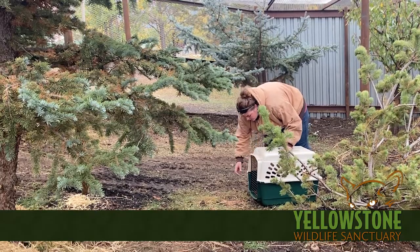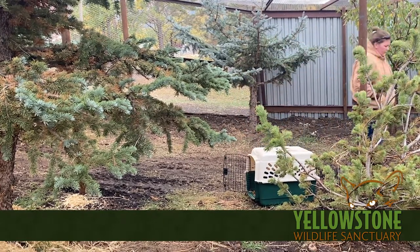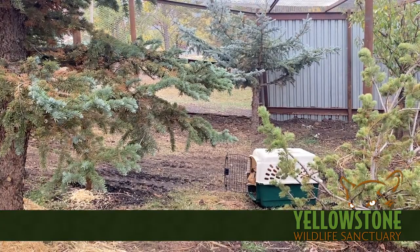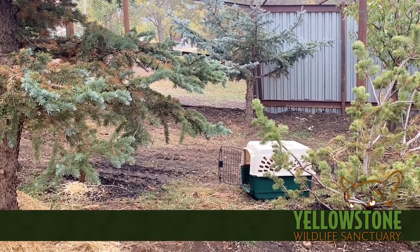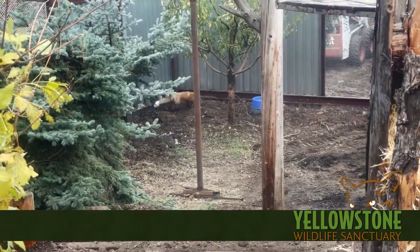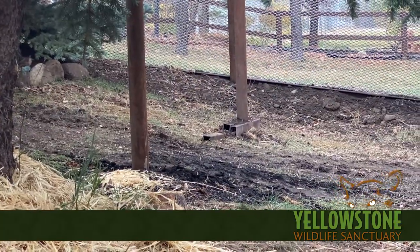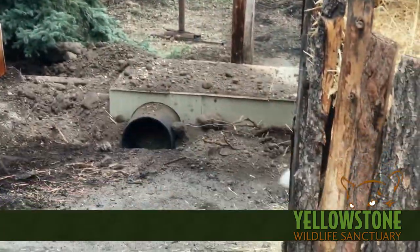Last weekend, we held a members-only event where we introduced Claire the red fox to her new home.